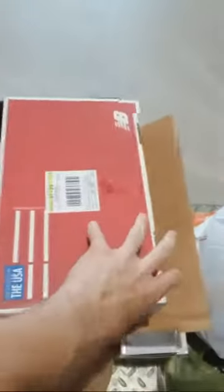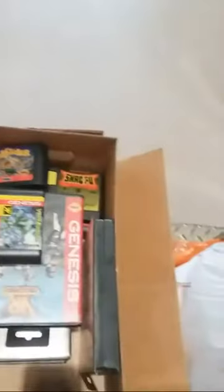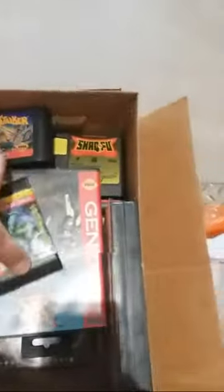An older lady sold me a couple different boxes of things. This little shoebox when I opened it up was full of Sega Genesis games. This actually is an Atari game — Space Battle — but the rest of the stuff in here was Sega Genesis. She had a bunch of Sega Genesis games.